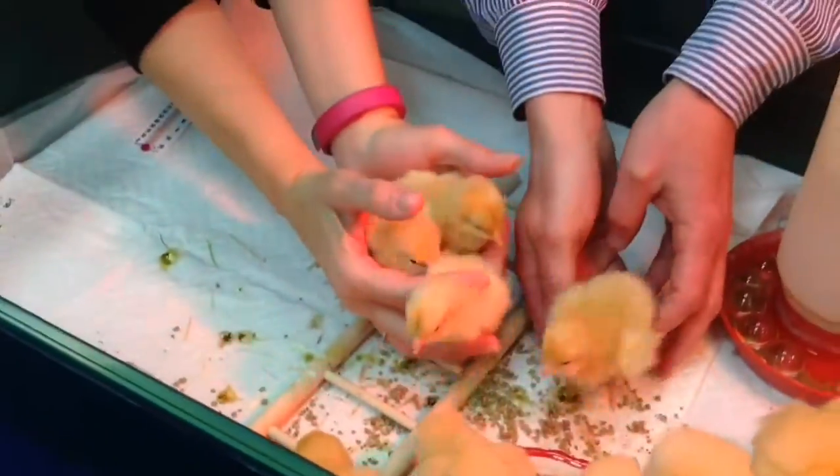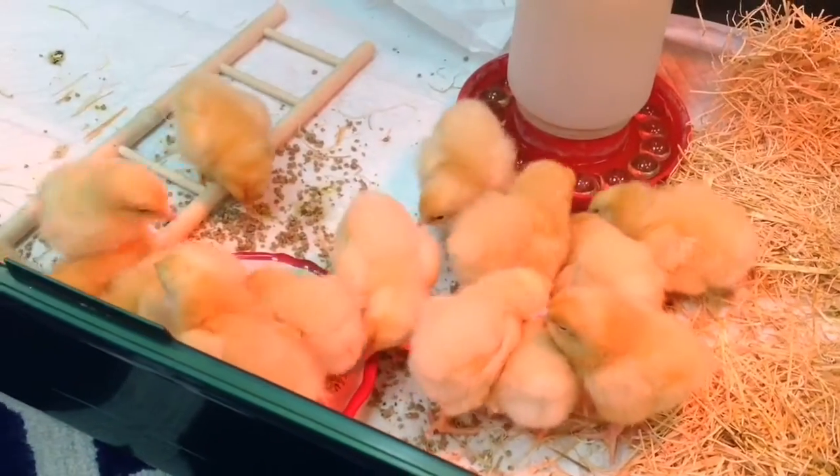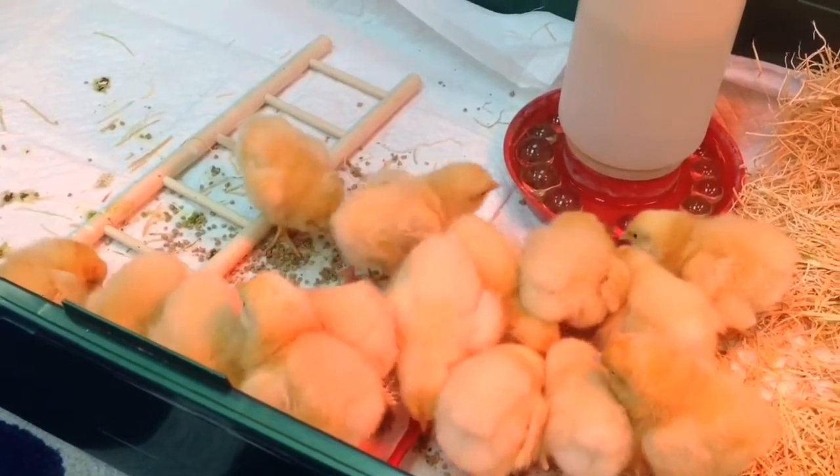These chicks are our buff Orpingtons that we will keep, and they are all healthy and doing well. We're very excited to have them. Happy birthday to you guys as well — happy birthday from Norfolk Collegiate Lower School!